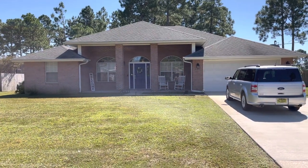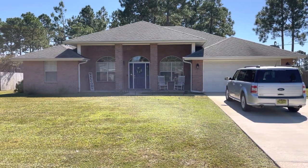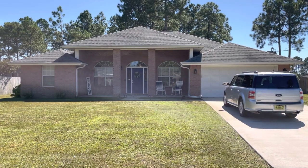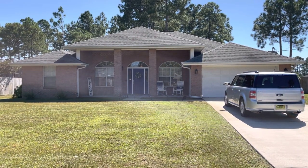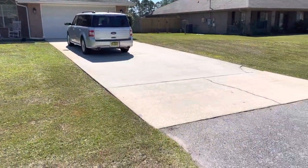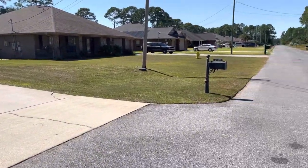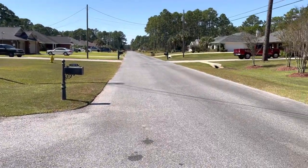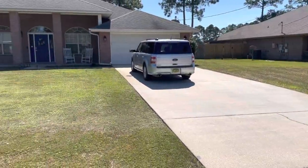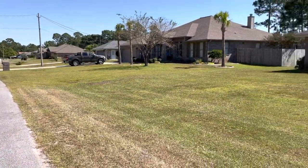Hey everybody, I'm your host Scott Vitro and my wife Shara, and this is our house here in Navarre. It's about 10 minutes away from the beach access. It's a four-bedroom, two-bath house, 2200 square feet. As you can see, we've got a pretty big driveway so we can accommodate at least four vehicles. We wanted to take a moment and show you around the neighborhood so you can see how nice and quaint it is — we absolutely love living here. Our family started growing and we actually needed a bigger house.